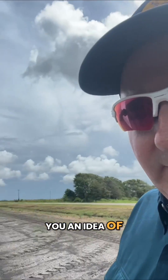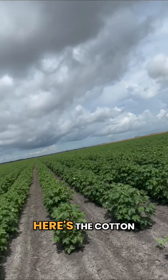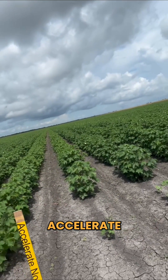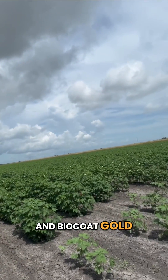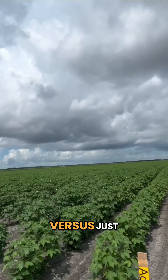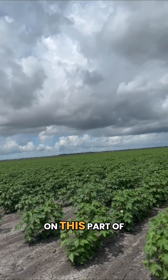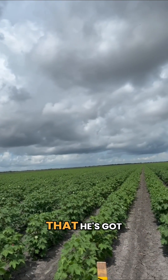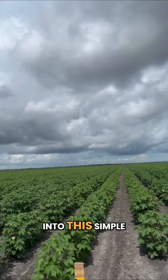Just to give you an idea of what we're looking at — here's the cotton field. We've got Accelerate and BioCoat Gold over here on this part of the field versus just BioCoat Gold on this part of the field. The grower is pleased with everything that he's got into this simple program.